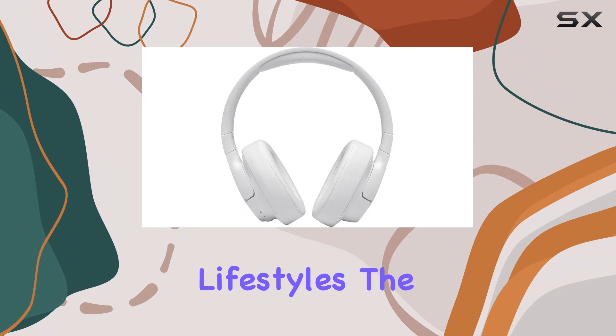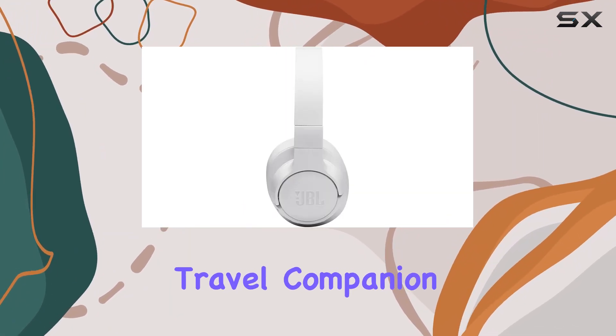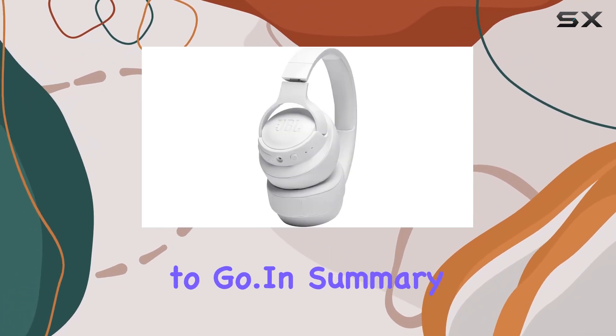Designed for on-the-go lifestyles, the lightweight and foldable design make these headphones your perfect travel companion. Whether you're on a plane or commuting, the JBL TUNE 710BT is always ready to go.